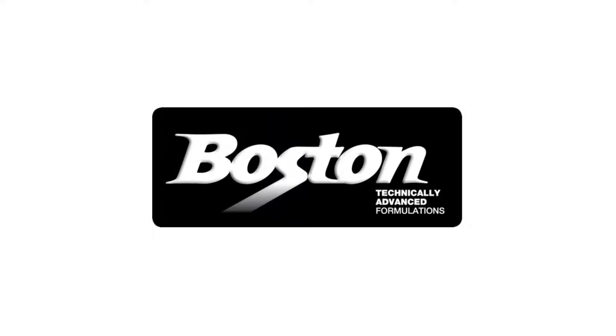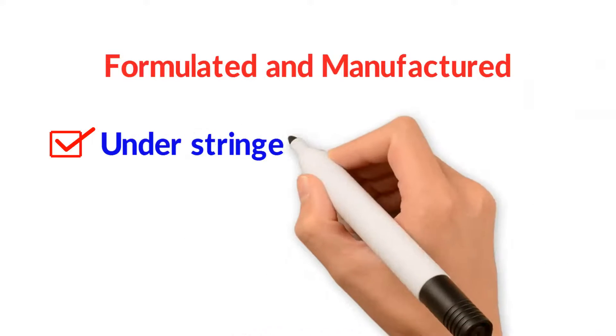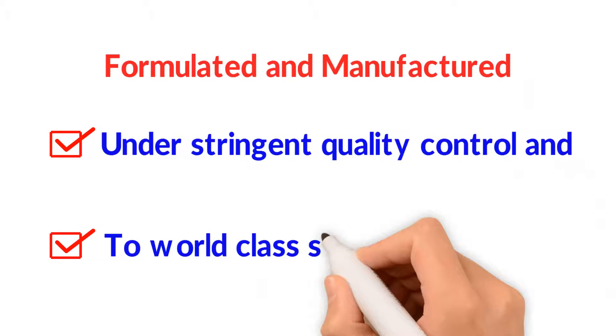Boston Paint. The Boston range of spray paints are formulated and manufactured under stringent quality control and to world class standards.